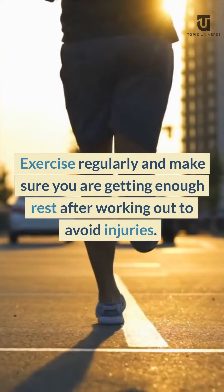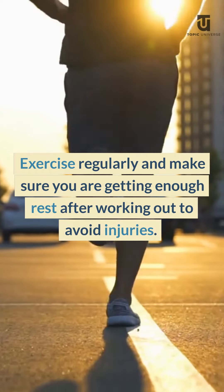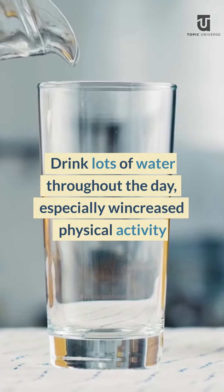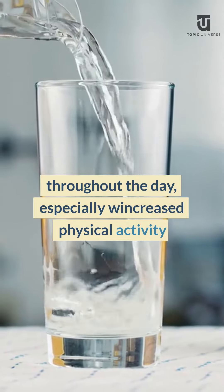Exercise regularly and make sure you are getting enough rest after working out to avoid injuries. Drink lots of water throughout the day, especially with increased physical activity.